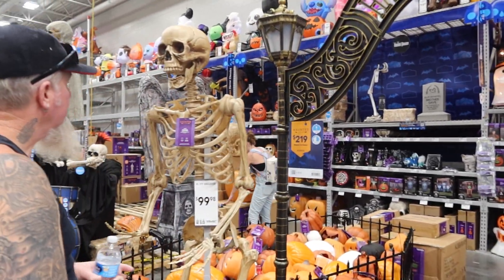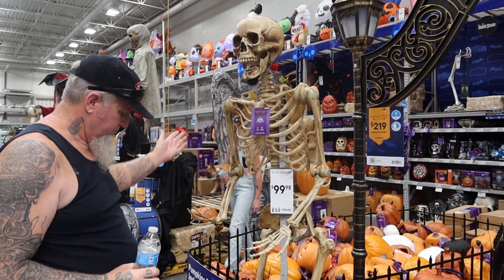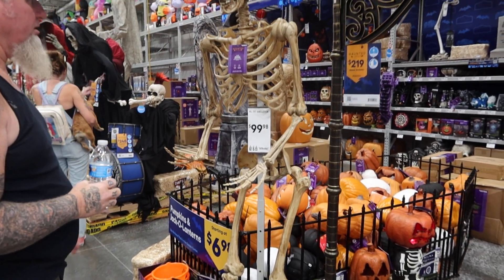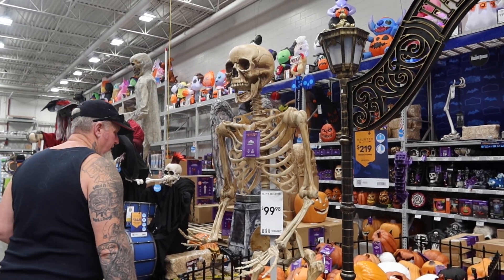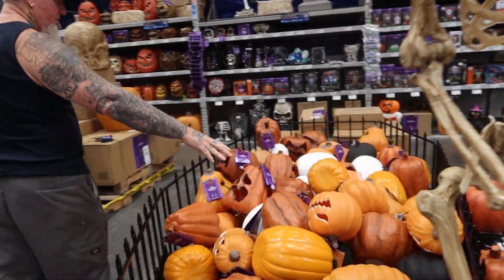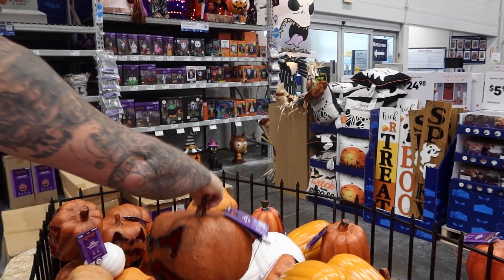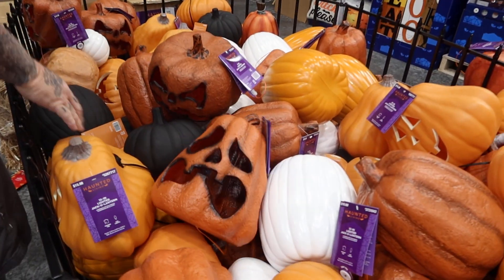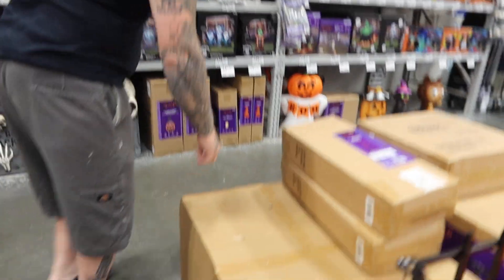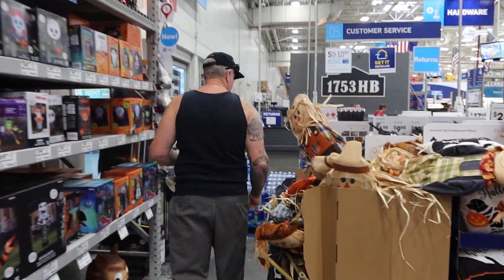This archway is $219. As you can see they've got a skeleton body here for $90 — but I don't know if it comes with this frame right here. And then they've got tons of pumpkins in here and these are all five bucks — really cool. You got a bunch of them. And here's another archway right here. I want to show you this blow-up over here.